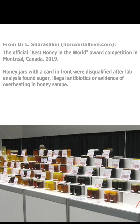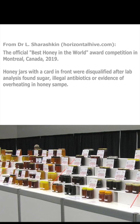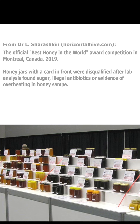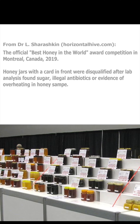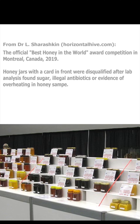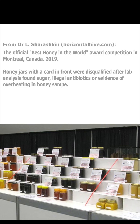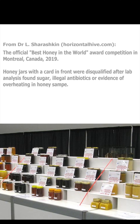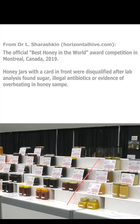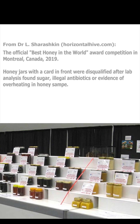Dr. Leo Shorashkin presents a photograph at horizontalhive.com. This picture was taken in 2019 in Montreal at the official competition for the best honey in the world award. Honey jars with a card in front were disqualified after lab analysis found sugar, illegal antibiotics, or evidence of overheating. And if these contaminated honey samples were presented for the best honey in the world award nominations, you can only imagine how bad things must be with the regular honey sold in stores and at farmers markets.